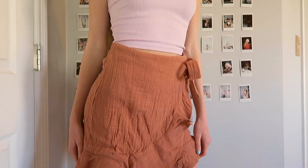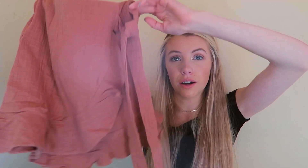Oh, I forgot one thing from Shopo — it's this little skirt. I got this skirt and it's like a dusty pink color and it's so cute on. It has little ties.